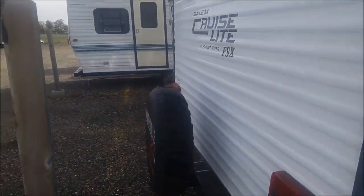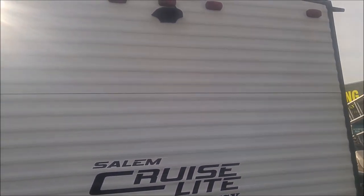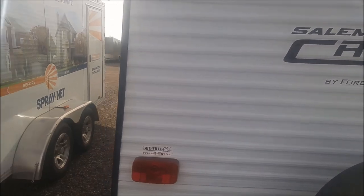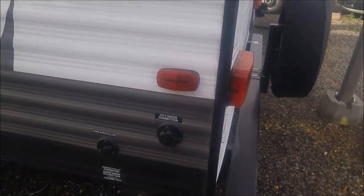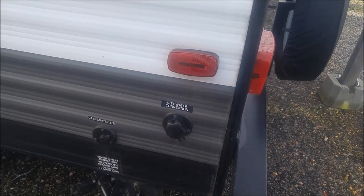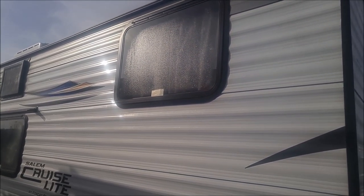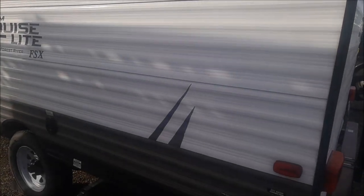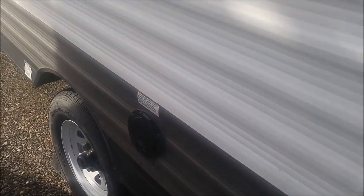Coming around the back of the trailer, we've got a spare tire. It's pre-wired for a backup camera, but we don't have one right now. On this side, you've got a hookup for your city water connection, as well as cable and satellite. Now this is a bunkhouse model — that window up there is the bunk that my son sleeps in. There is no window for the bottom bunk, but I'll talk more about that inside. We've got our 30 amp 110 connection.